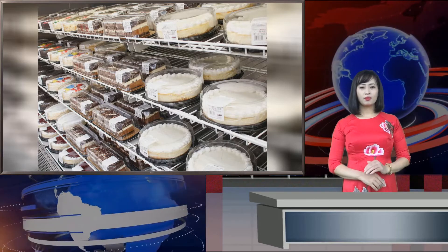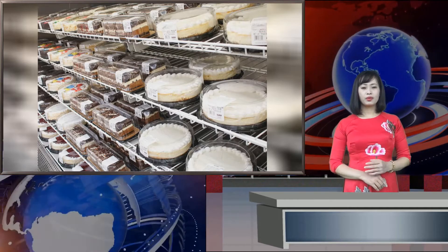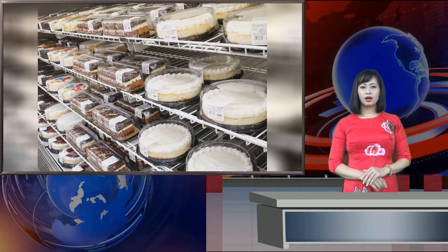Indeed, one roll has 250 calories, 35 grams of carbs, 10 grams of fat, 16 grams of sugar, and 4 grams of protein. Luckily, 12 come in one tin, so they're super easy to share.